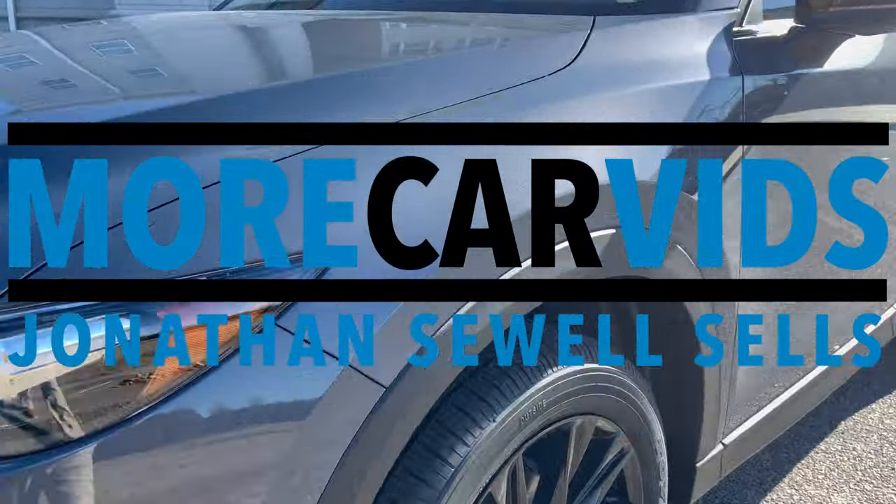There are more renders of upcoming Mazda crossovers circulating around the web and it has me really excited, considering I wasn't too impressed with what we've seen thus far. The crossover I'm talking about is the CX-60. This is going to be their narrow body new large architecture two-row seater, and will be paired with the CX-80 — these will be overseas models.